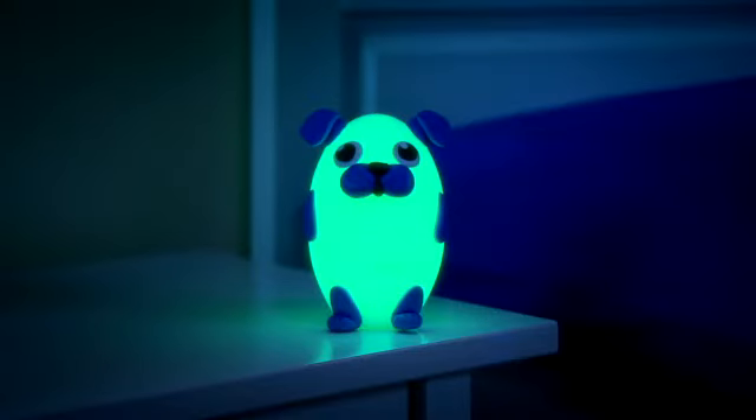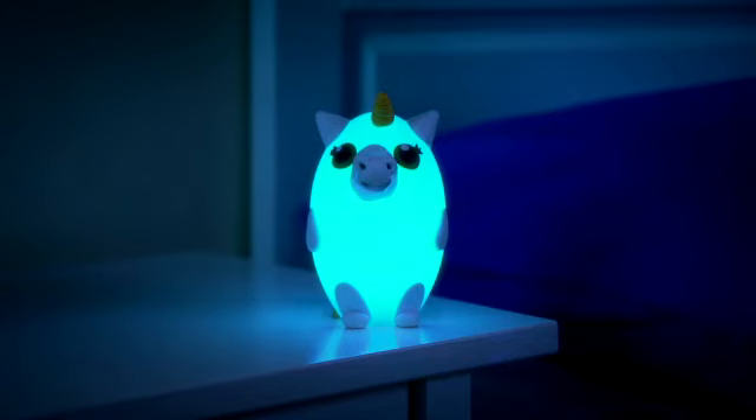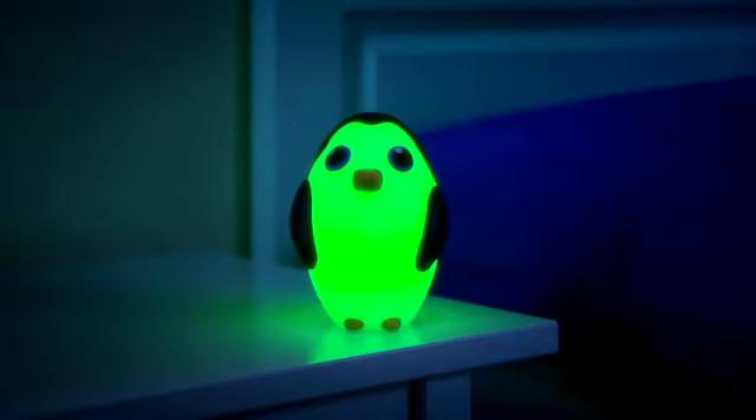There's a Bright Time Buddy ready to come to your home. Choose from Dreamy Dog, Loomy Owl, Lucinda Ladybug, Shimmer Unicorn, Crescent Cat, or Domino Penguin.